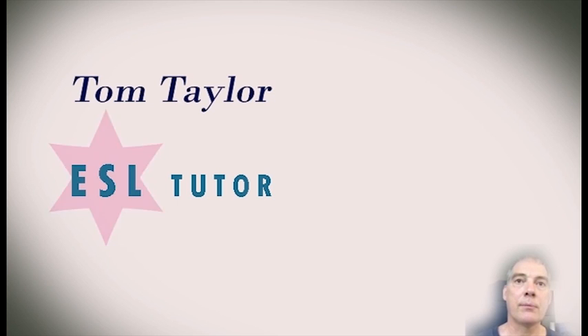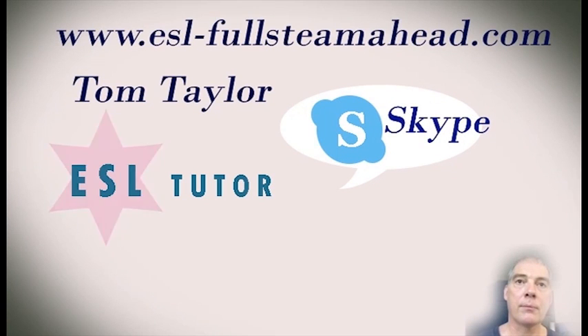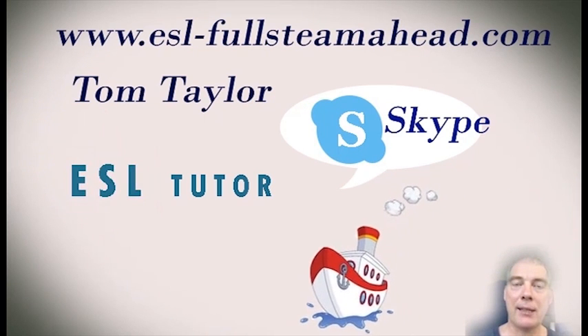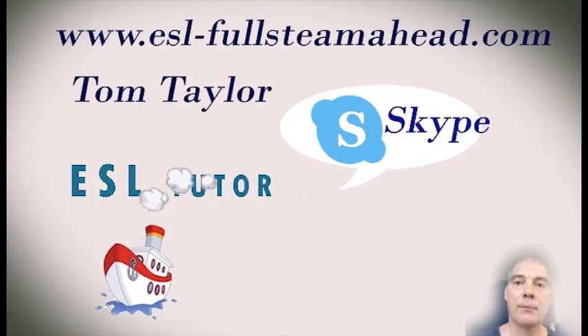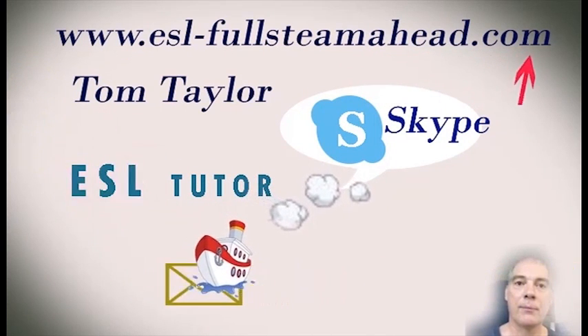That's all for today. Tom Taylor is an ESL tutor. He teaches English in the United States and outside all over the world using Skype. He can be reached at his website, ESL-Fullsteamahead.com. Click on this link and check out his website and email with questions. Thank you, Tom, and I'll talk to you next time. Thank you.